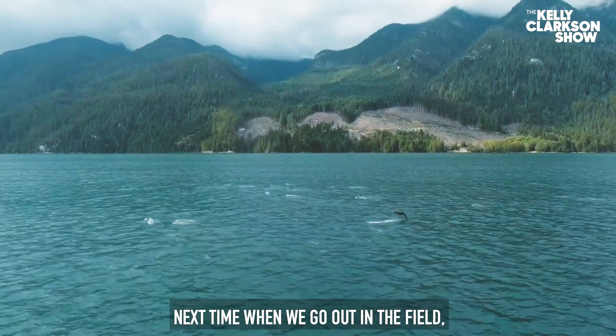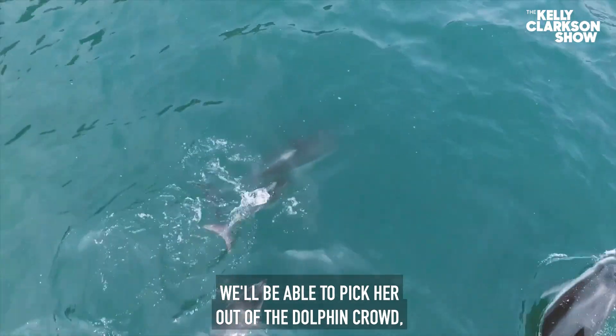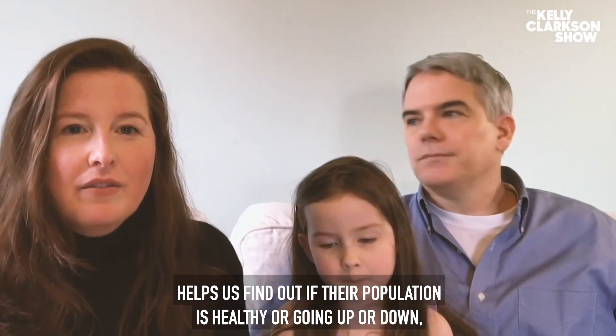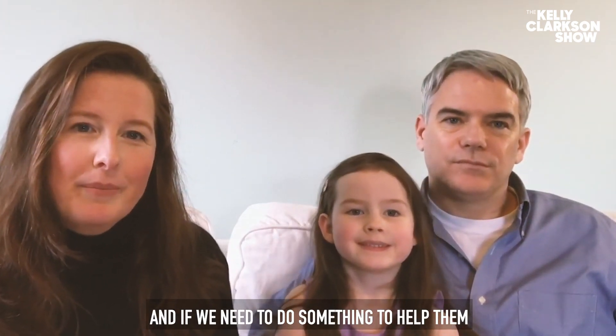Next time when we go out in the field, we'll be able to pick her out of the dolphin crowd. This helps us find out if their population is healthy and going up or down, and if we need to do something to help them.